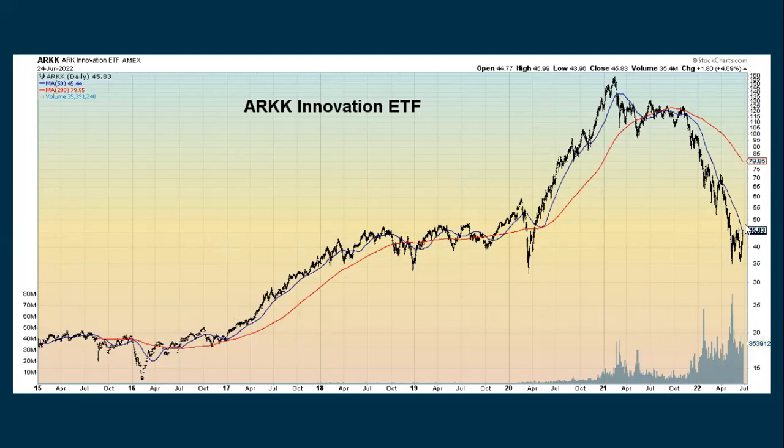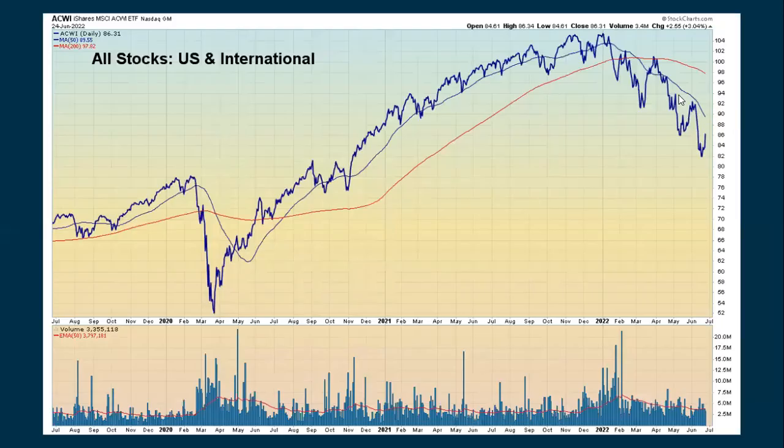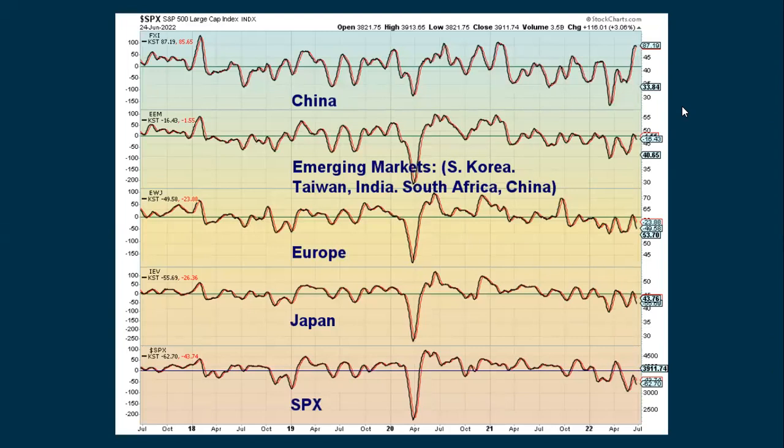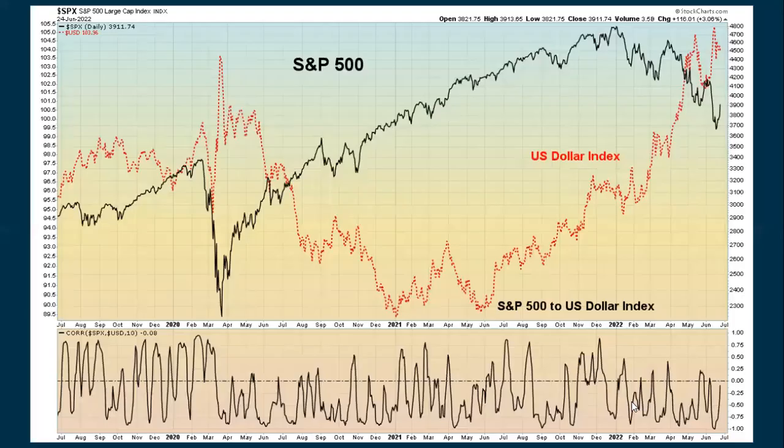ARK, which has been in a very severe downtrend from its all-time high, is coming up to the moving average and had a good day Friday — up 17 to 18 percent for the week. Looking at all stocks both in the U.S. and internationally, they've been in a real downtrend but we are seeing a bit of a bounce. Emerging markets have also been in a downtrend but showing some recent strength. China has been doing really well but may be topping out. Looking at the other markets — emerging markets, Europe, Japan, and the U.S. — they all show a longer-term downtrend.